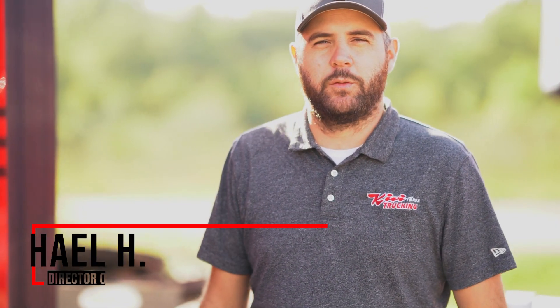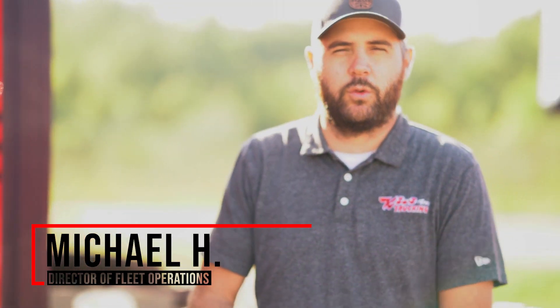Hi, my name is Michael with Kiwi Brothers Fleet Department, just going over some pre-winter things that we can kind of watch for now that the temps are starting to drop a little bit.